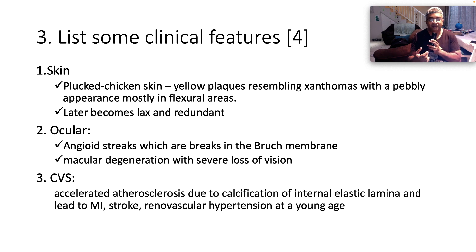Cardiovascular features include accelerated atherosclerosis on account of calcification of the internal elastic lamina, and that leads to myocardial infarction, stroke, and renovascular hypertension at a young age.